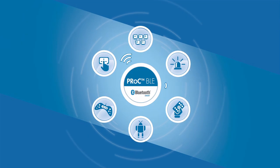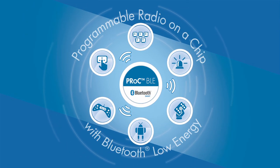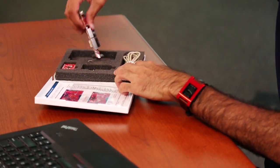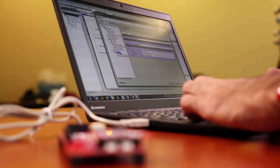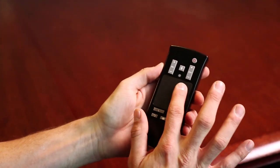Cypress introduces P-Rock BLE, a programmable radio-on-chip with Bluetooth low energy. P-Rock BLE is a simple, inexpensive way to add BLE connectivity to any system. It also provides a turnkey solution for HIDs, remote controls, and toys.